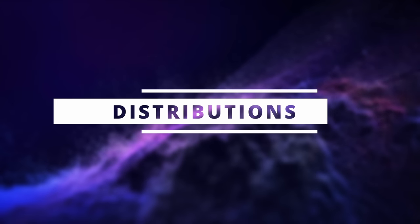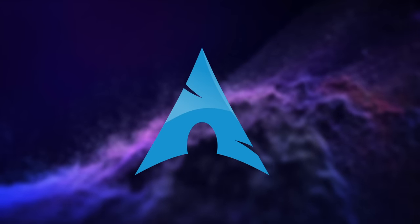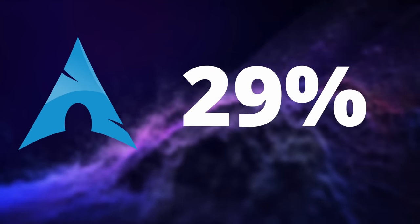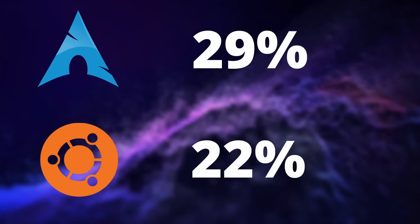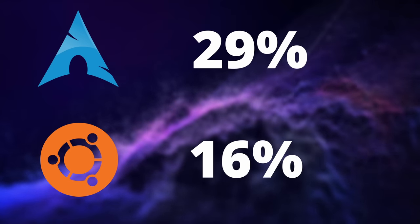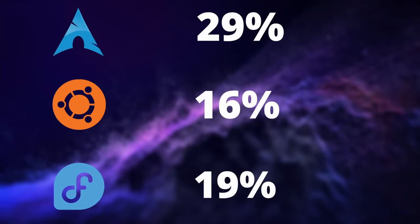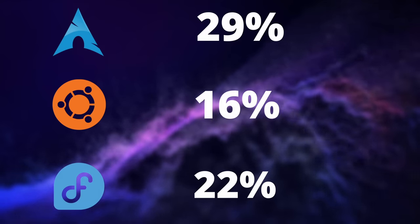Let's start with distros, and right off the bat I am very surprised at the results. Arch and Arch-based distros seem to represent 29% of answers — way higher than Ubuntu and Ubuntu-based distros at 22% if we include Linux Mint, or 16% if we don't. It's higher than Fedora, which sits at 19%, or 22% if we include Fedora derivatives like Nobara. That was pretty surprising to me.